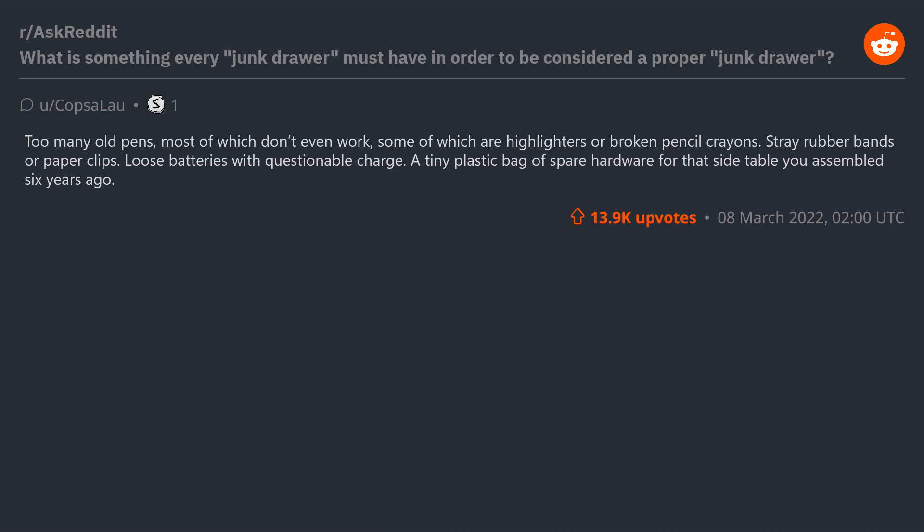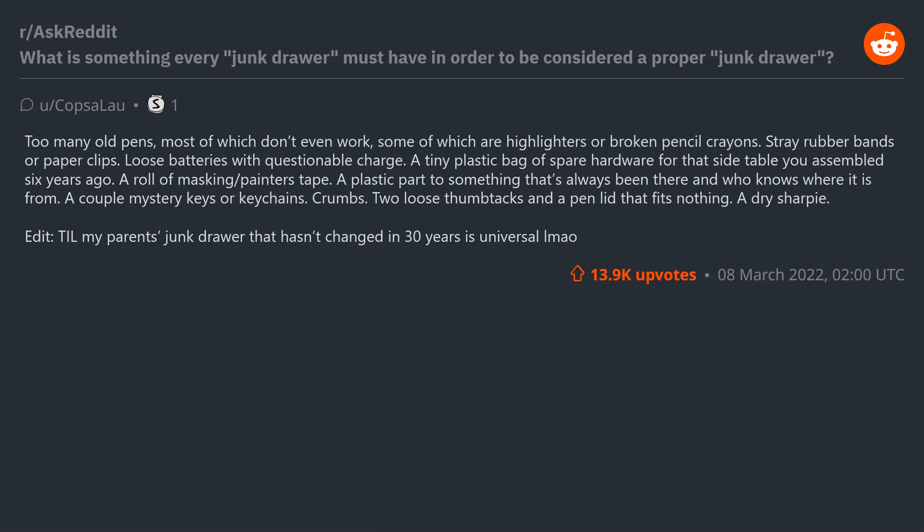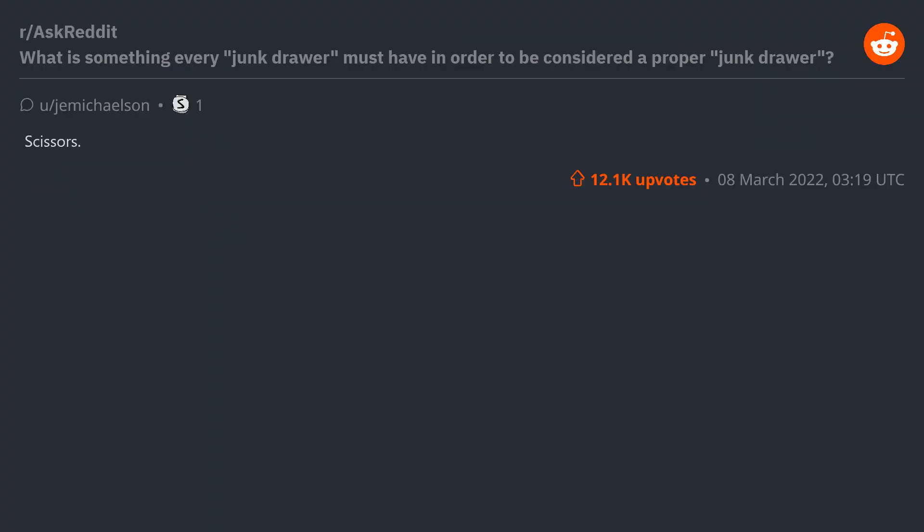Loose batteries with questionable charge. A tiny plastic bag of spare hardware for that side table you assembled six years ago. A roll of masking/painters tape. A plastic part to something that's always been there and who knows where it's from. A couple mystery keys or keychains. Crumbs. Two loose thumbtacks and a pen lid that fits nothing. A dry Sharpie. Scissors — bonus points if they have orange handles.